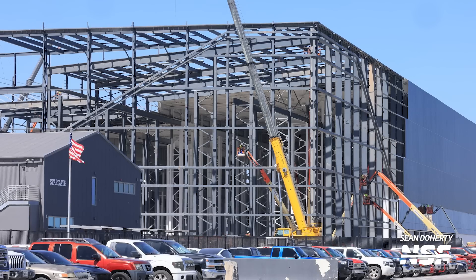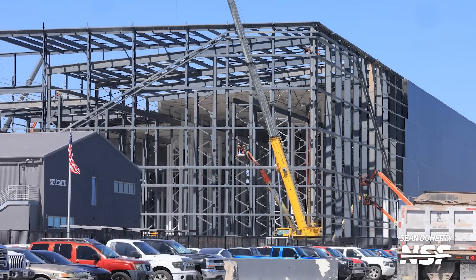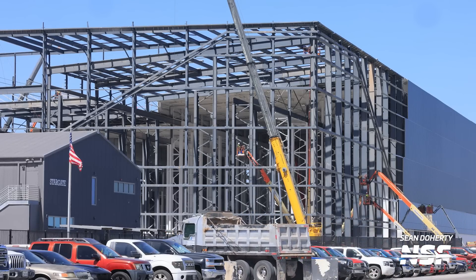With the facade work still ongoing, more beams and columns are being added to the rest of the structure which is yet to be built. This thing is still growing somehow. It's grown so much and for so long that there's already Starship production ongoing inside the sections of the building that were completed merely a few months ago.